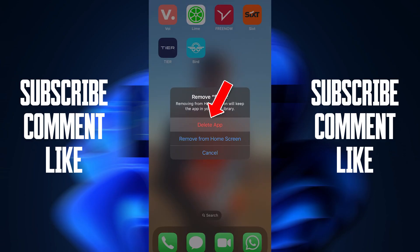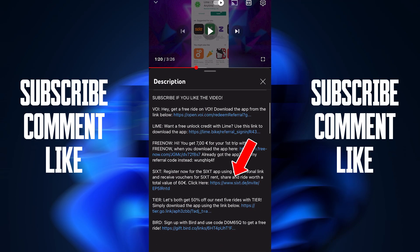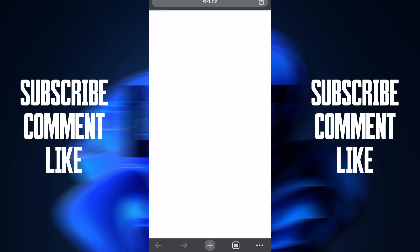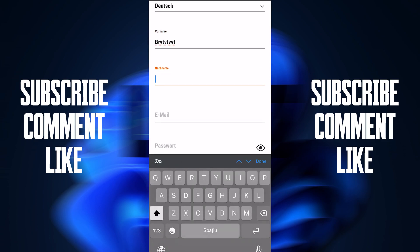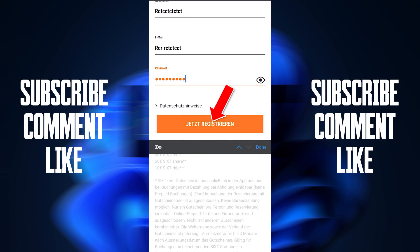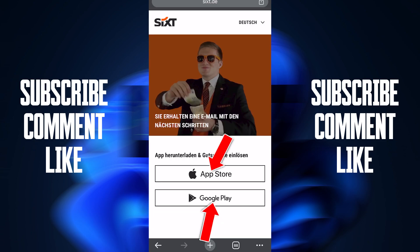Remove the app, delete it, and now go to my description where you will find the Sixth link. Press on this link, then press on Chrome. The link will take you to a page where you have to enter your name, Gmail address, and a password, then press on Register.